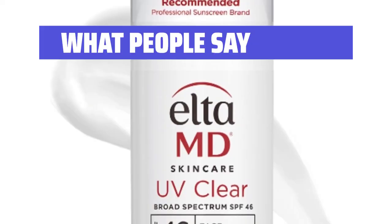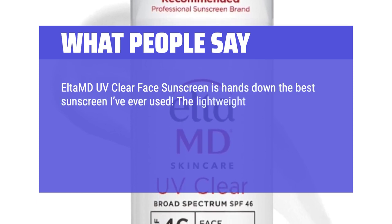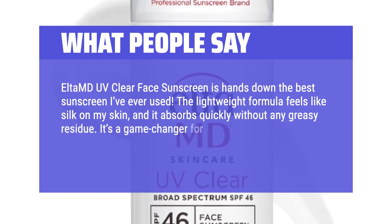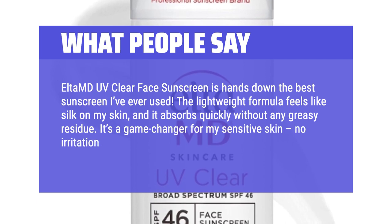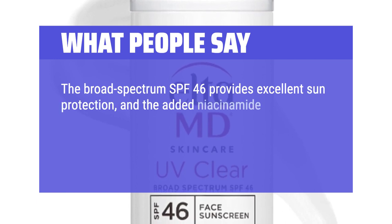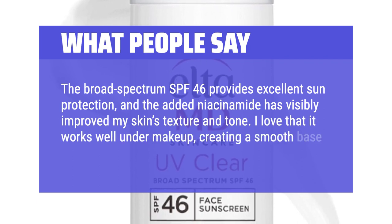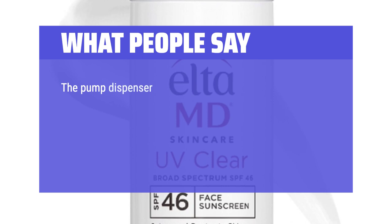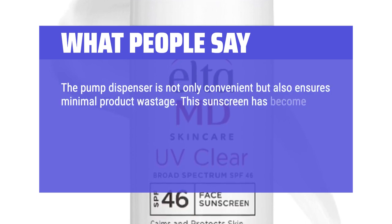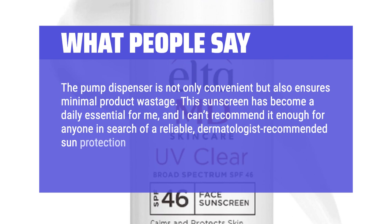What people say: EltaMD UV Clear Face Sunscreen is hands down the best sunscreen I've ever used. The lightweight formula feels like silk on my skin and absorbs quickly without any greasy residue. It's a game-changer for my sensitive skin — no irritation or breakouts. The broad-spectrum SPF 46 provides excellent sun protection, and the added niacinamide has visibly improved my skin's texture and tone. I love that it works well under makeup, creating a smooth base without pilling. The pump dispenser ensures minimal product wastage. This sunscreen has become a daily essential, and I can't recommend it enough.